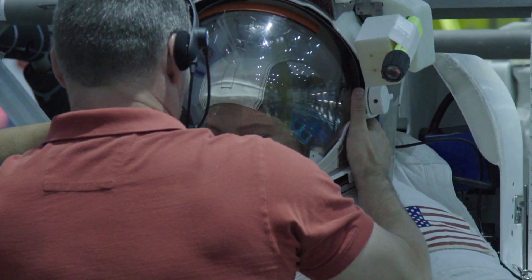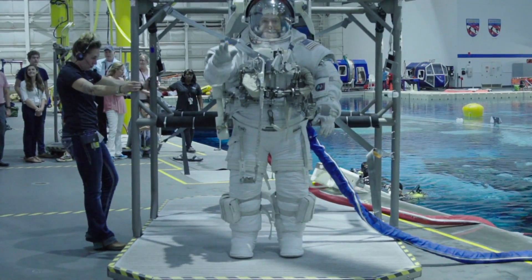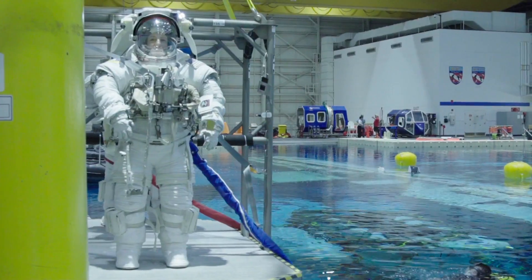You also get a lot of familiar reference points. Being in the water, you're able to be neutrally buoyant, so it's the best way we have to simulate what it's like to be in zero gravity.